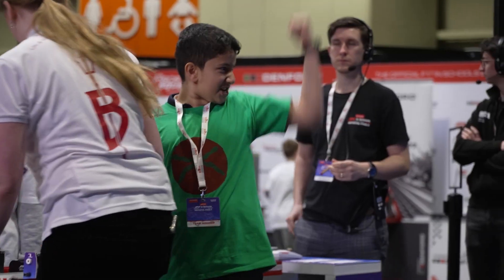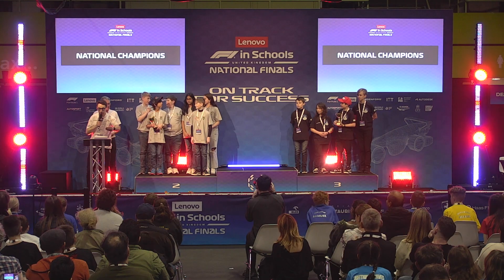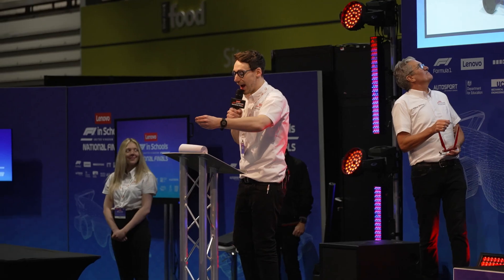That was rapid! The national champions are... Astro!